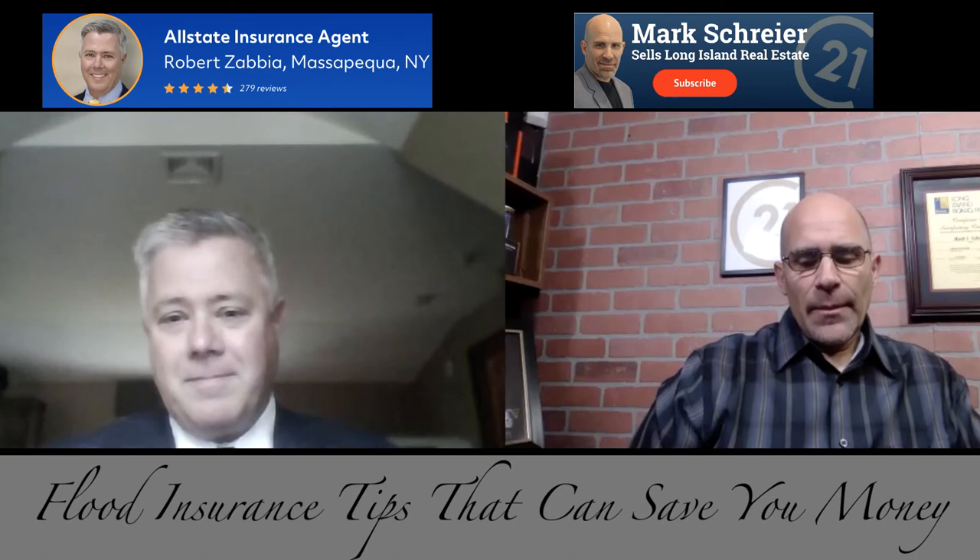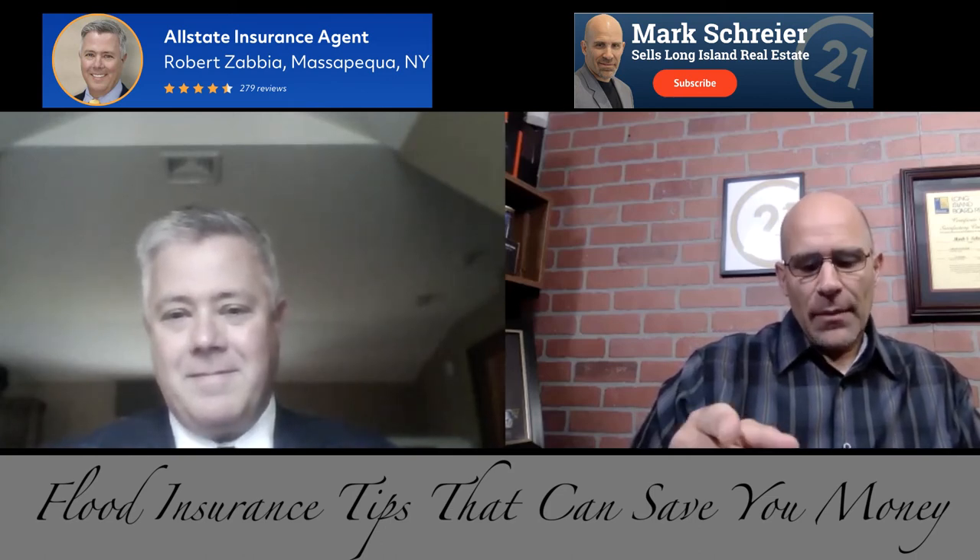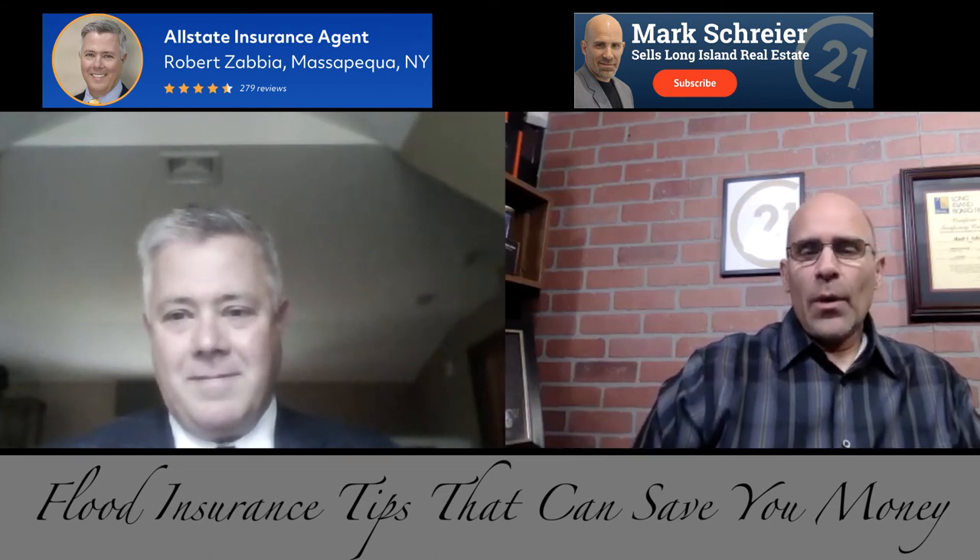Thank you Rob Zabia from Zabia Insurance. I'm going to be putting a link to the websites mentioned where you can check on your own, and also to Rob's company website as well.